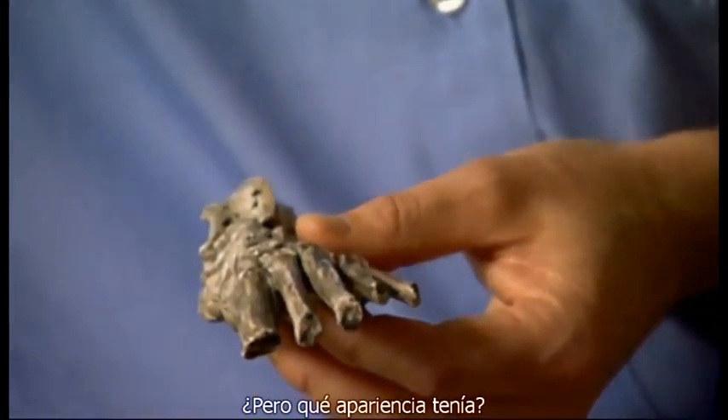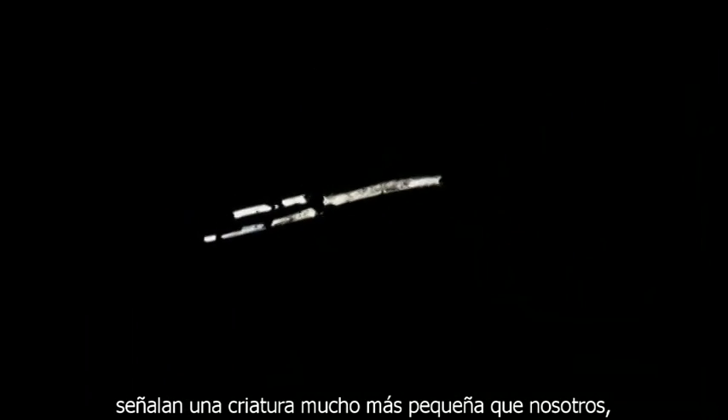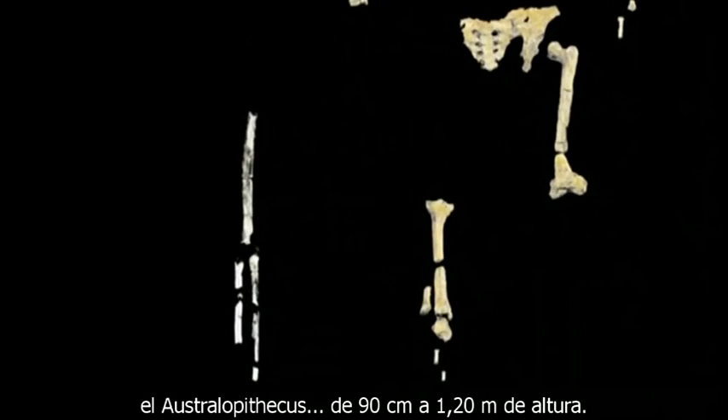But what was it like? The few skeletal bones that have been found indicate a creature much smaller than us — about the same size as Lucy and Salam's kind, Australopithecus — three to four feet tall.